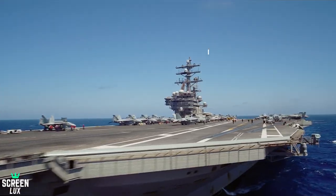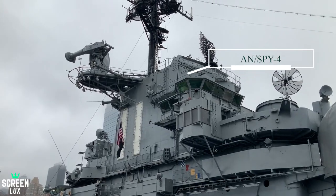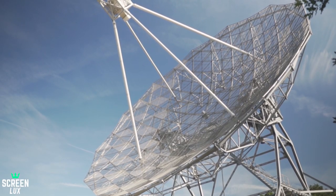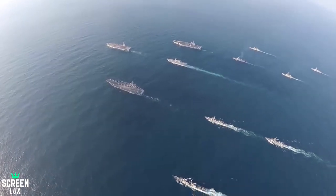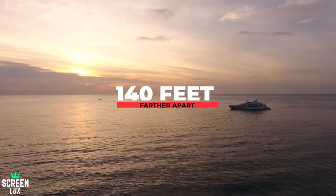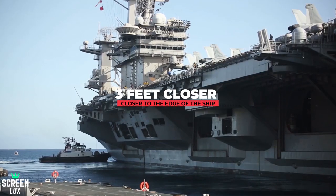Gerald R. Ford is equipped with an AN/SPY-3 and AN/SPY-4 active electronically scanned array multifunctional radar. As an upgrade to the Nimitz-class, the carrier also has an island shorter in length and 20 feet taller than that of the Nimitz-class, set 140 feet farther apart and 3 feet closer to the edge of the ship.